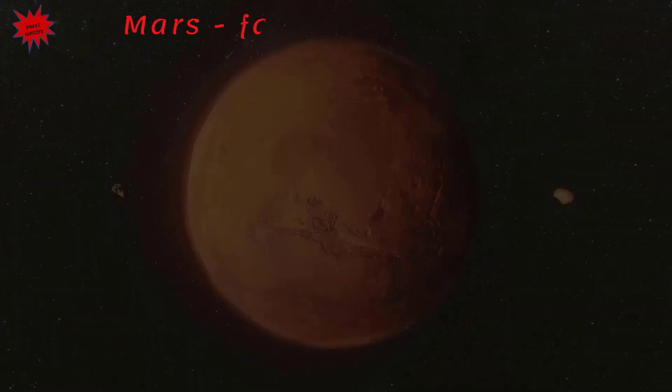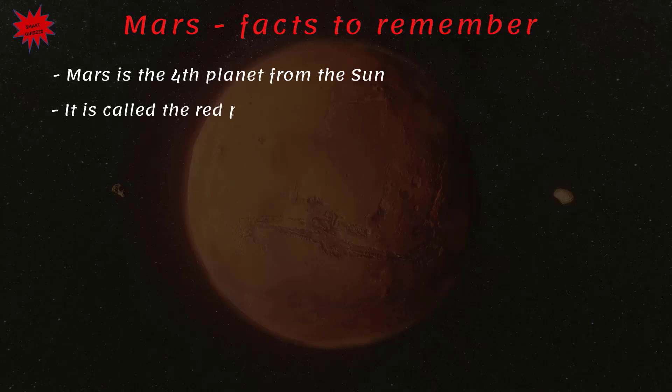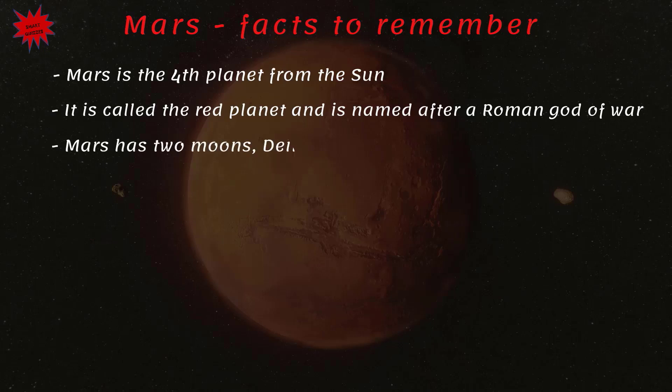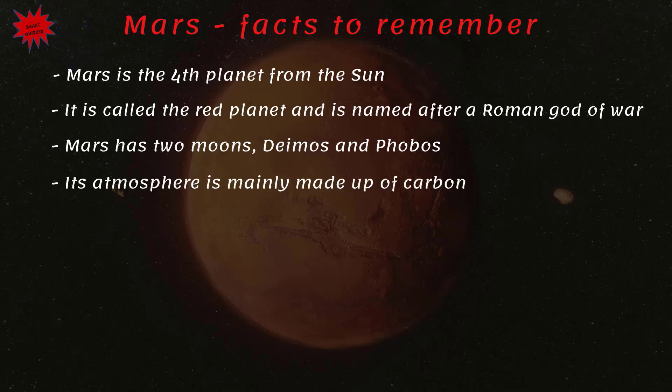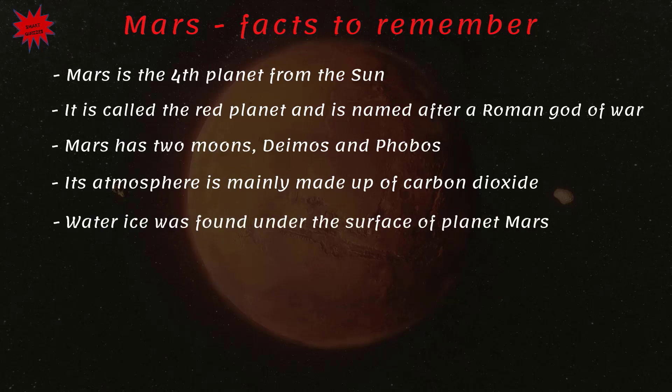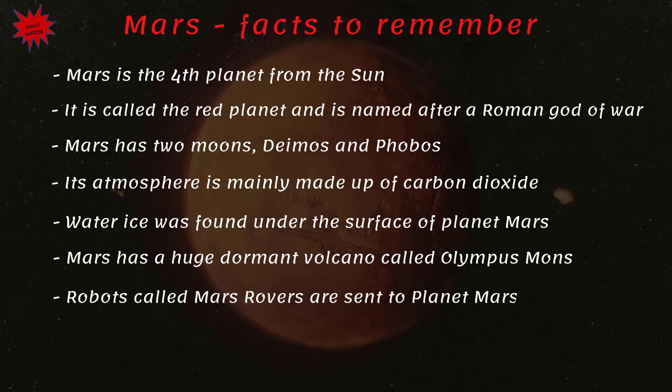Mars — facts to remember: Mars is the fourth planet from the Sun, called the red planet and named after the Roman god of war. Mars has two moons: Deimos and Phobos. Its atmosphere is mainly made up of carbon dioxide. Water ice was found under the surface of planet Mars. Mars has a huge dormant volcano called Olympus Mons. Robots called Mars rovers are sent to planet Mars to explore it.